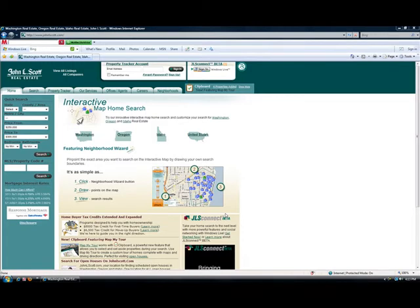Hi, this is Sonny Kwan with John L. Scott Real Estate. Today I'm going to show you how to sign up for the John L. Scott property tracker, which sends you emails of any properties that come on the market at the same time as agents see them.